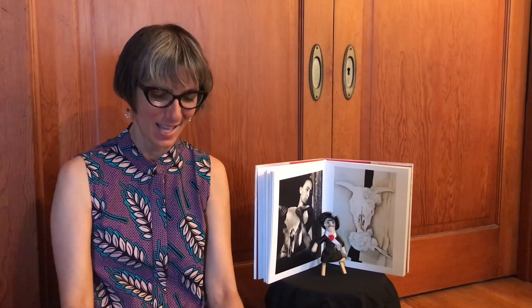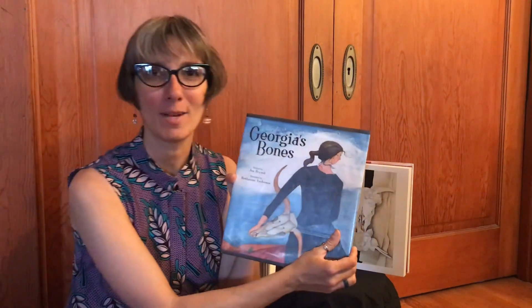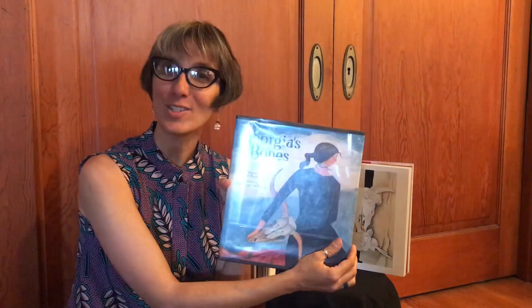Thank you for following us, and today we are going to hear another story called Georgia's Bones. It's written by Jen Bryant and illustrated by Bethann Anderson.